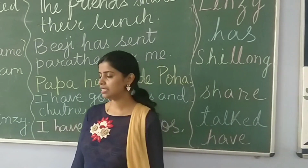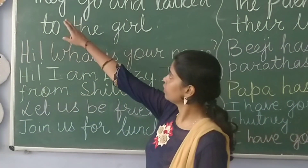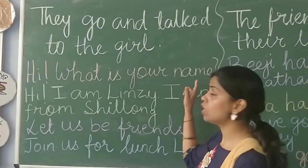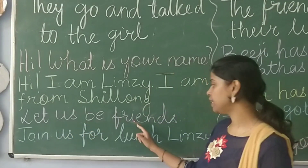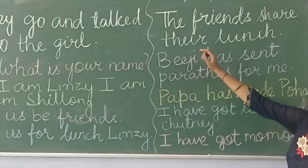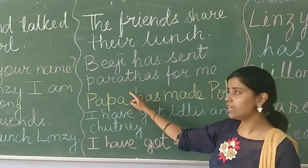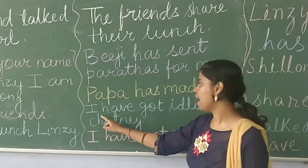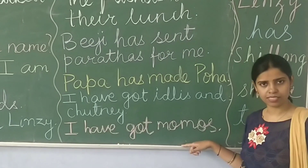Now we will read the chapter. I will read out the sentences and you will repeat after me. 'They go and talk to the girl. Hi, what is your name? Hi, I am Lindsay. I am from Shilom. Let us be friends. Join us for lunch, Lindsay. The friends share their lunch. BZ has sent parathas for me. Papa has made poha. I am from Shilom, I have got idlis and chutney. I have got momos.'